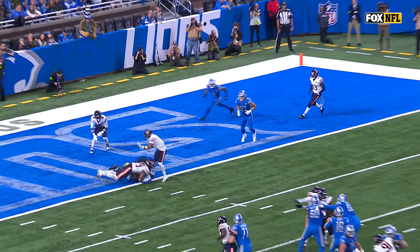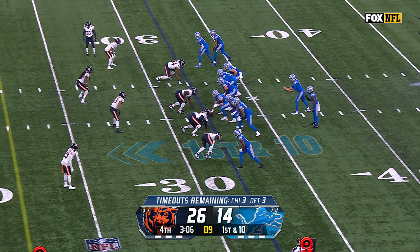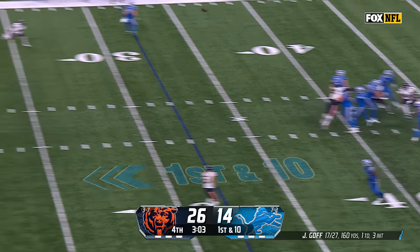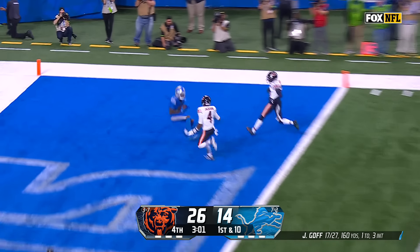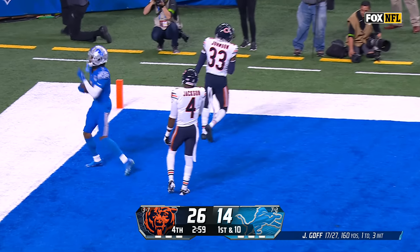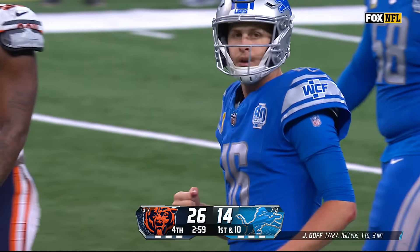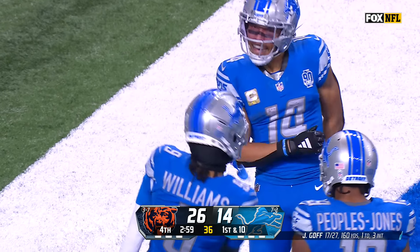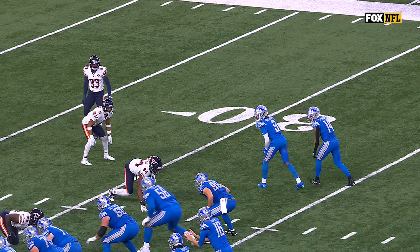Amon-Ra St. Brown right there in the slot — just saying. Goff climbs it, Goff launches — got him in, end zone touchdown! Jamison Williams is becoming a big play threat, and he's got the Lions within a score.